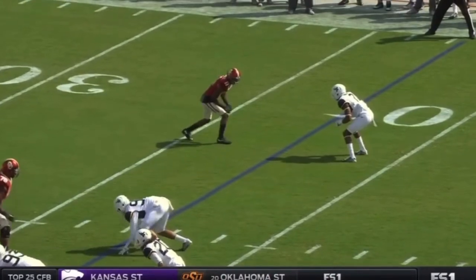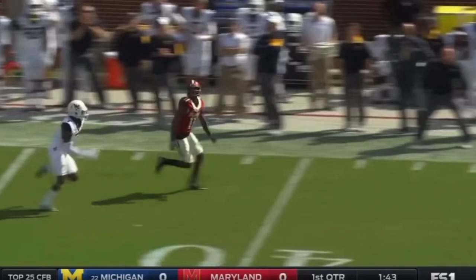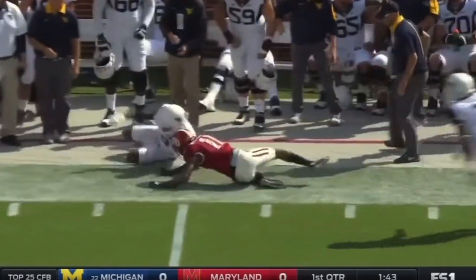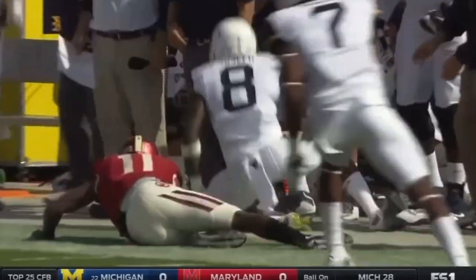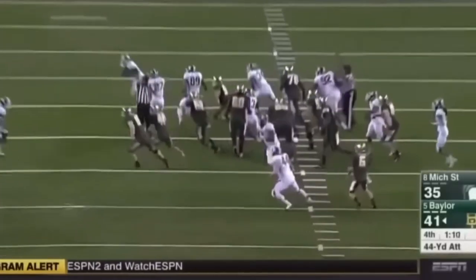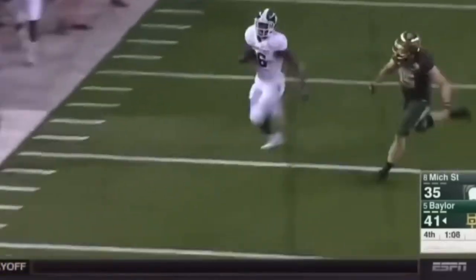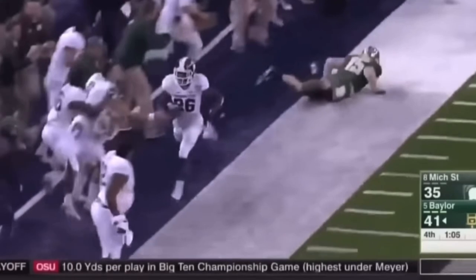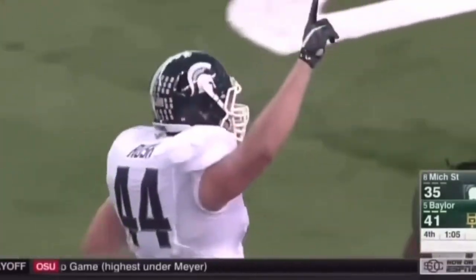What makes Joseph so special is his ability to break on the football and get sideline to sideline. And then you see the physicality — do you think another wide receiver from Oklahoma wants to try to stretch this? The kick is blocked! It's picked up! Michigan State's got it! Williamson is pushed out of bounds in Baylor territory at the 44-yard line!